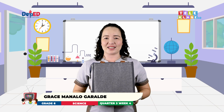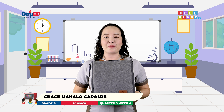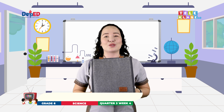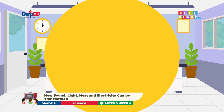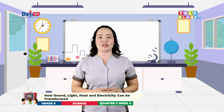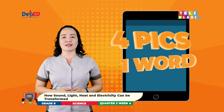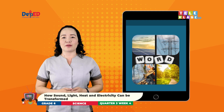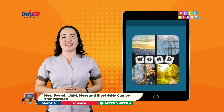Look, my dear Science Learners, I have here a mystery bag. Are you excited to see what's inside it? Okay, just wait a moment and I will open it later. Before we reveal what's inside the mystery bag, let us have a review of our previous lesson through playing four pics, one word. I will show you four pictures and you will guess what specific word fits the theme of the picture presented. Are you ready? Okay, let's begin with the first set of pictures.